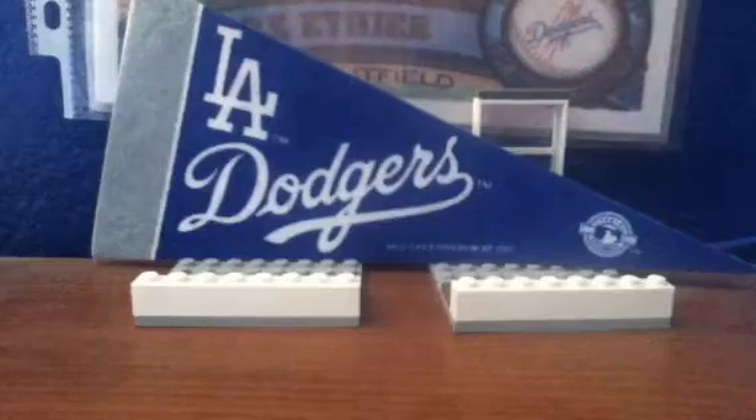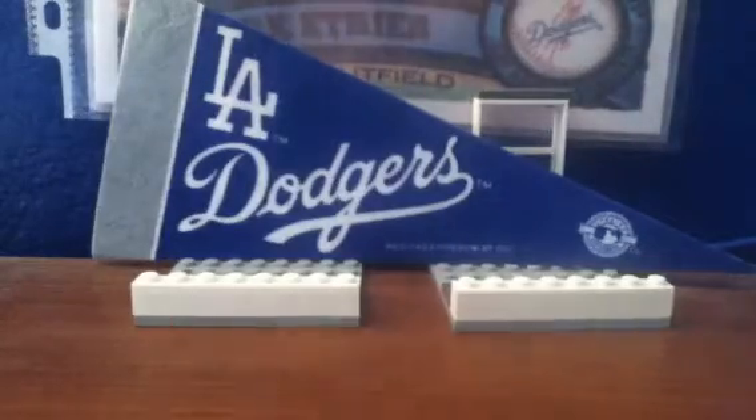we have a 2011 Bowman Chrome D. Gordon Rookie On-Card Auto, D-Style. That's a really cool card.